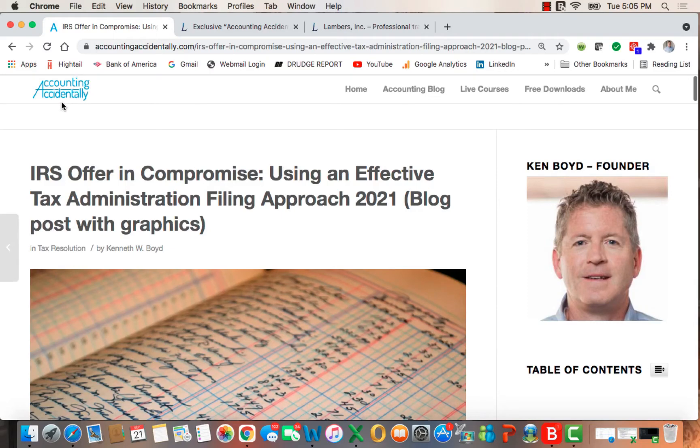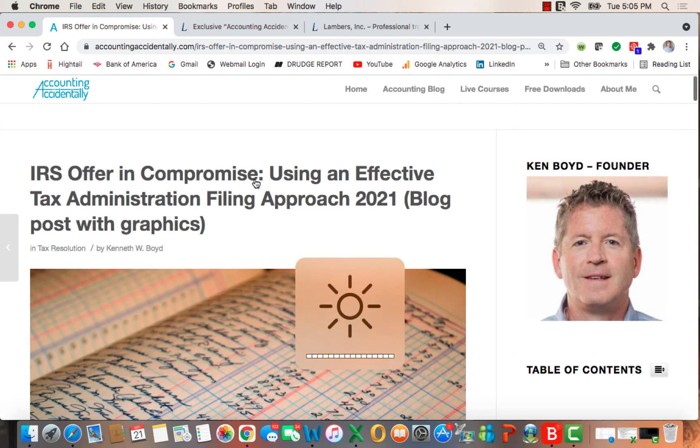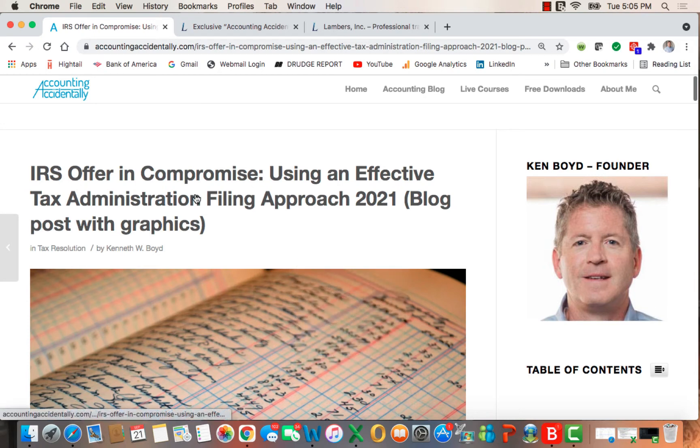Hi guys, Ken Boyd with the Accounting Accidentally website, and what I'd like to talk about today is the Offer in Compromise Program through the IRS — the Effective Tax Administration Filing Approach.